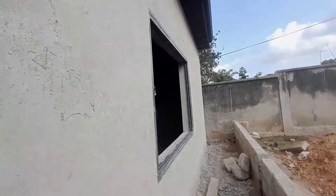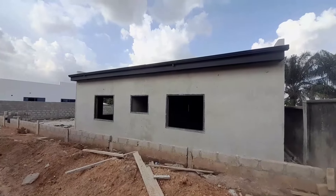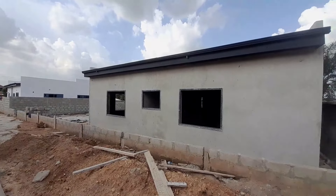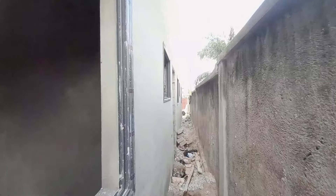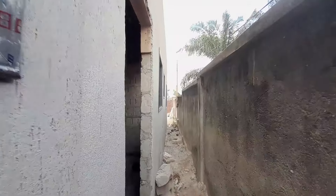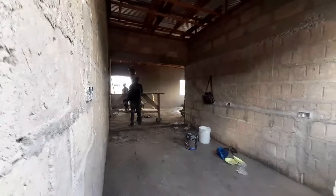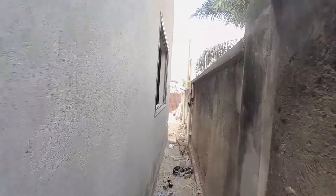Here is the full view of the back of the house. You can see the kitchen back exit right here — this is the view from the back of the kitchen. Let me know in the comment section what you think about the cost of building a three bedroom house in Ghana. My name is Solomon and I'll see you all in the next one — peace out.